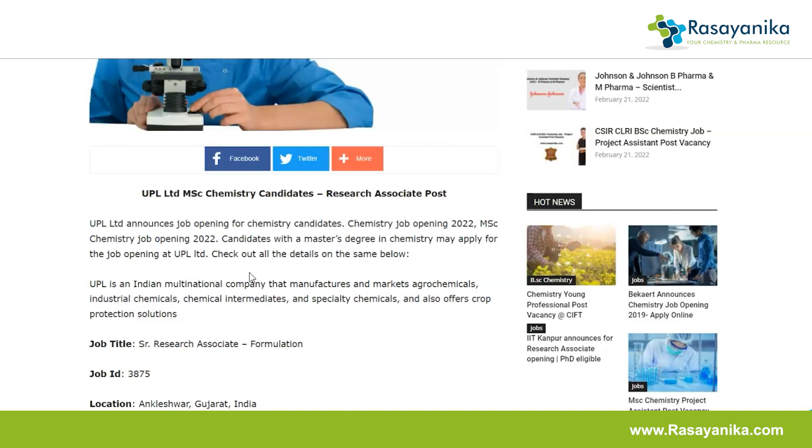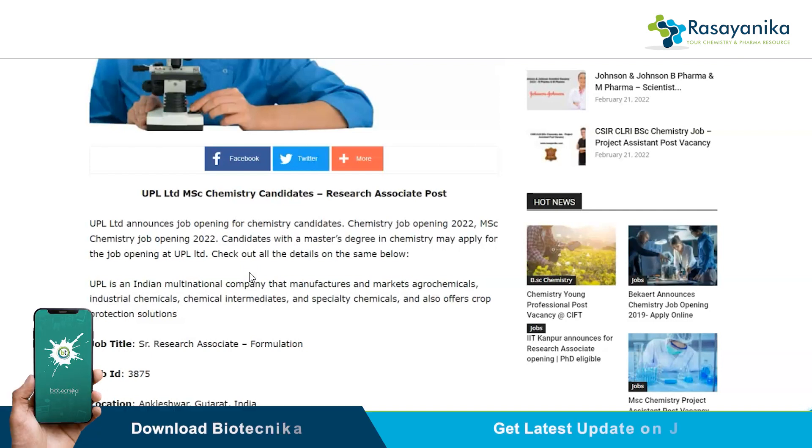They also provide crop protection solutions. These are the specialties of this company, and it's a good opportunity for chemistry candidates who have the willingness to work in research and development in natural chemicals, crop protection solutions, fertilizers, and chemical intermediates.